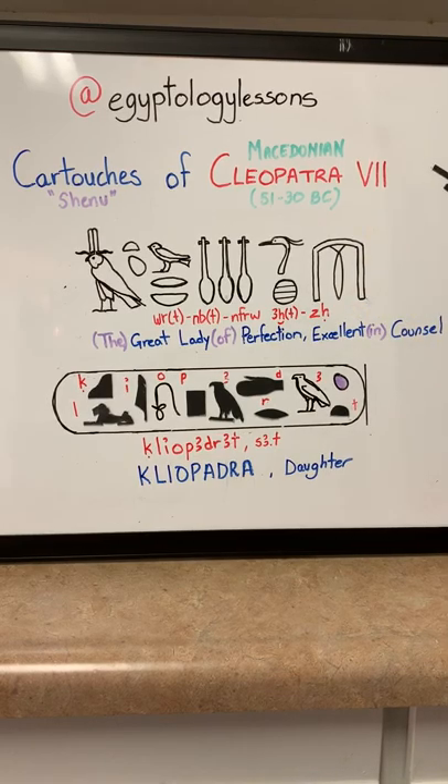So there you go — Cleopatra VII. Thank you very much, I hope you enjoyed. If you have any questions, please let me know. Thank you for following me on Instagram. You can also go on YouTube and see my profile with the same name for Egyptology lessons. If you have any suggestions, I'm happy to do more videos. Thank you and have a good day.